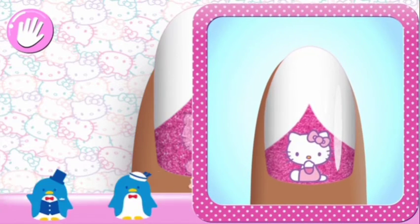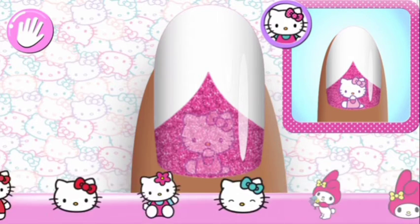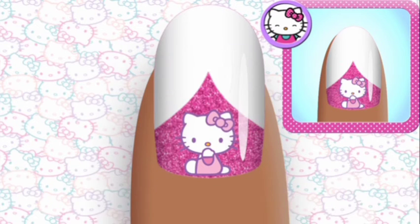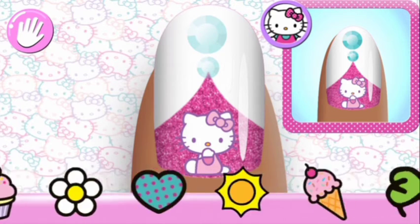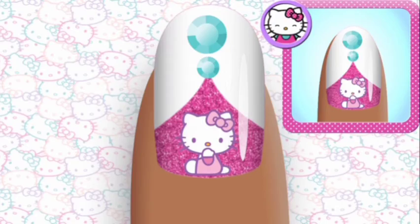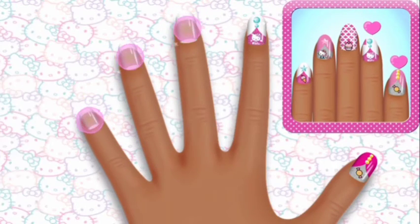Add the matching character to your nail. Looking good! Use two fingers to rotate your character or change its size. That's the way! I love it! On to the next nail.